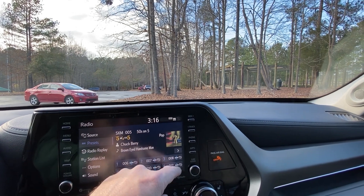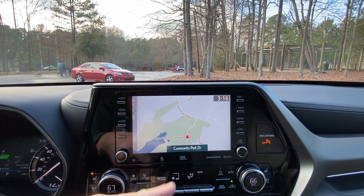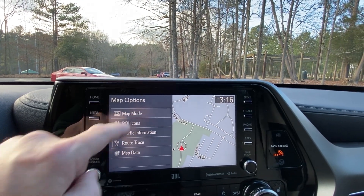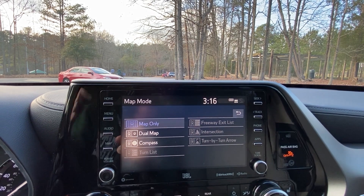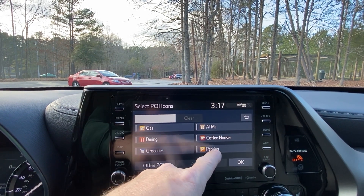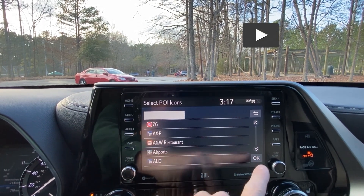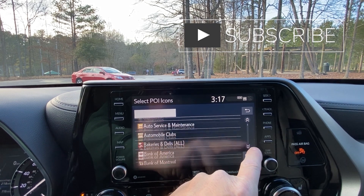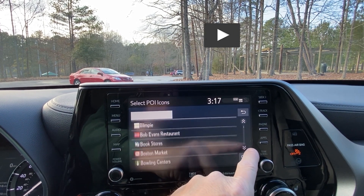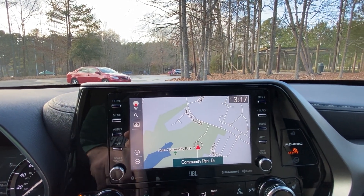You can seek between songs, use apps, or access the phone. Under Map, you can go to the dynamic navigation system. You can push for different ideas — map mode, compass, freeway exit list. Point of interest icons include parking lots, ATMs, and coffee houses. There's a lot you can do.